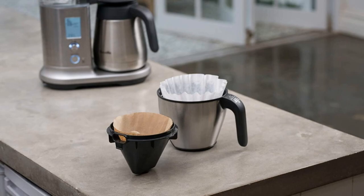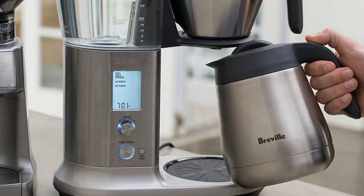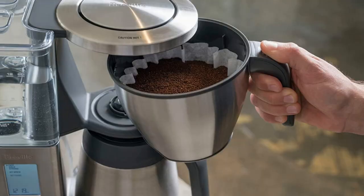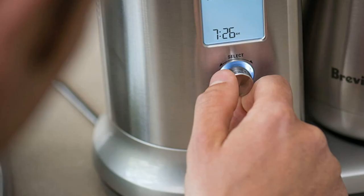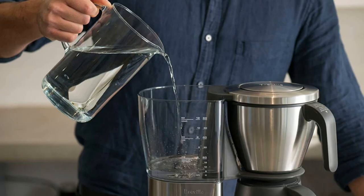This coffee maker can be adjusted for bloom time, brewing temperature, and flow rate, ensuring your perfect personalized cup of coffee. It also includes both cone and flat bottom filter baskets for those with a sensitive palate who want to bring out different notes in the coffee. Our test proved it has a fast brew time — it's able to brew 12 cups of coffee in about eight and a half minutes.